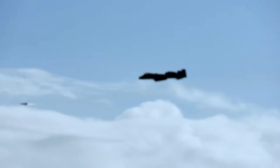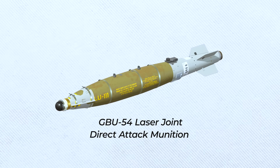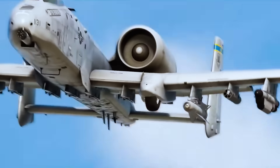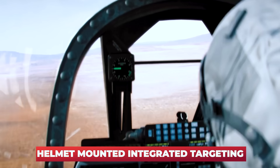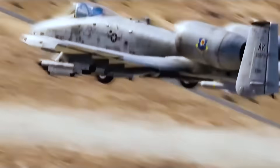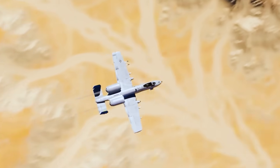Suite 8 gave the A-10 the ability to carry and employ advanced precision weaponry like the GBU-39 Small Diameter Bomb, the GBU-54 Laser Joint Direct Attack Munition, and the AGM-65E laser-guided Maverick missile. These smart munitions, paired with the Sniper Pod and the helmet-mounted integrated targeting system—which projects targeting information directly onto the pilot's helmet visor—transformed the Warthog from a low-level close-air support bruiser into a surgical strike platform capable of eliminating point targets with pinpoint accuracy while minimizing collateral damage.